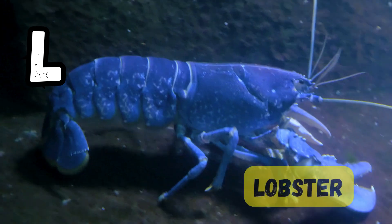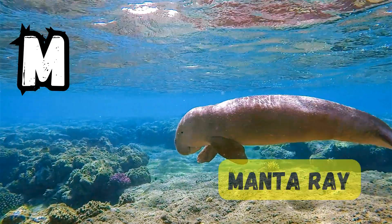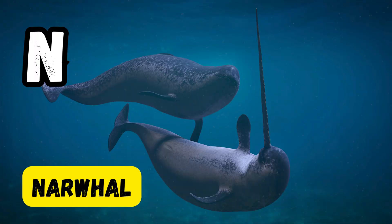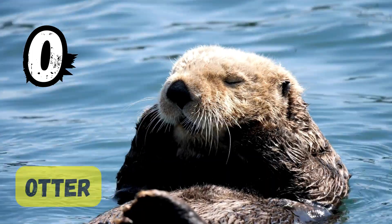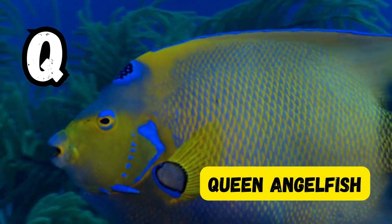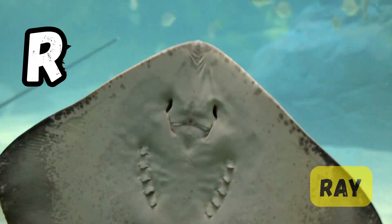Under the sea, so much to see from A to Z, come learn with me, a journey through the ocean's mystery. I hope you liked the video. If you did, kindly like and subscribe. Bye-bye, see you in the next video. Keep smiling.